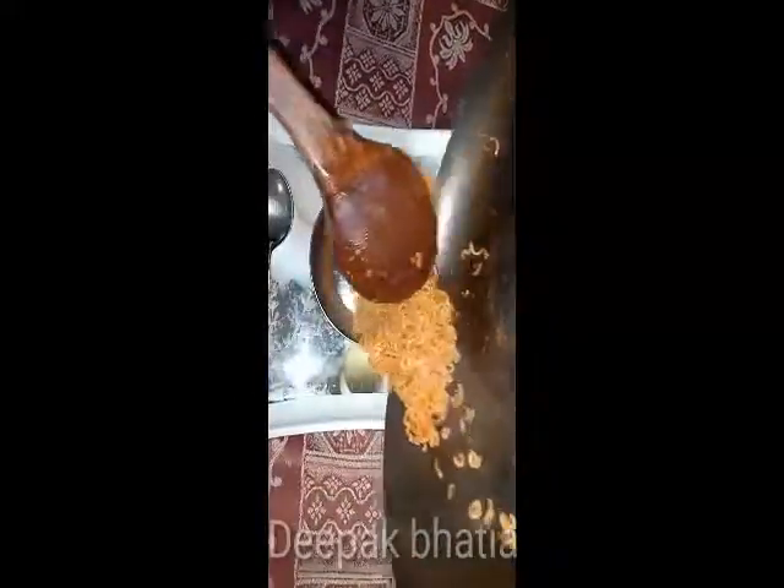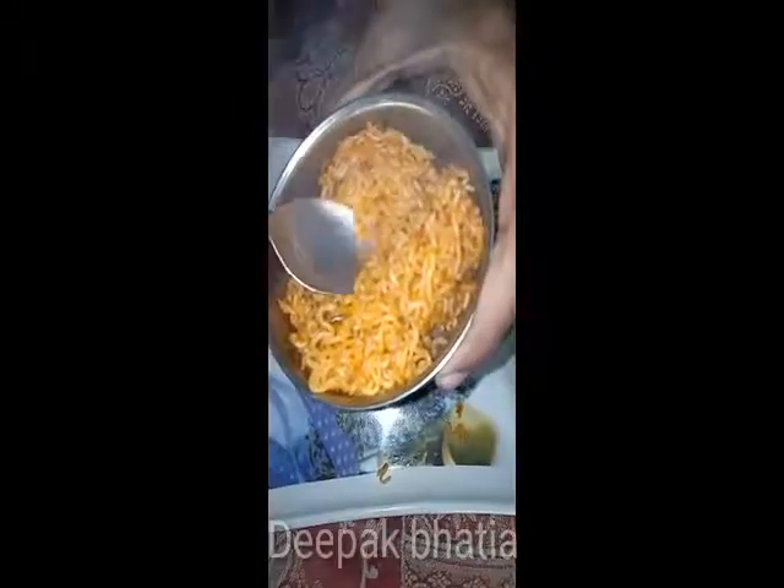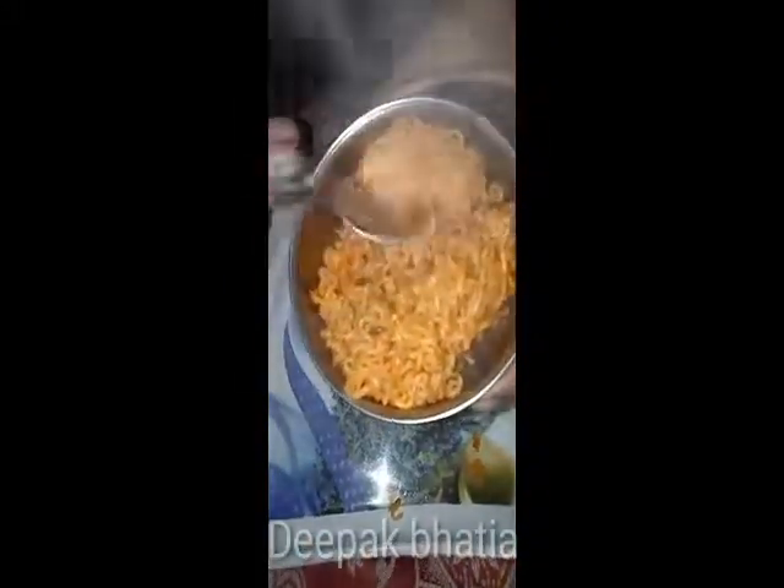So guys, our Sun Paste BP noodles are ready now, as you can see. These are very spicy noodles and there are a lot of vegetables in it. As you can see, there are carrots and other vegetables also.